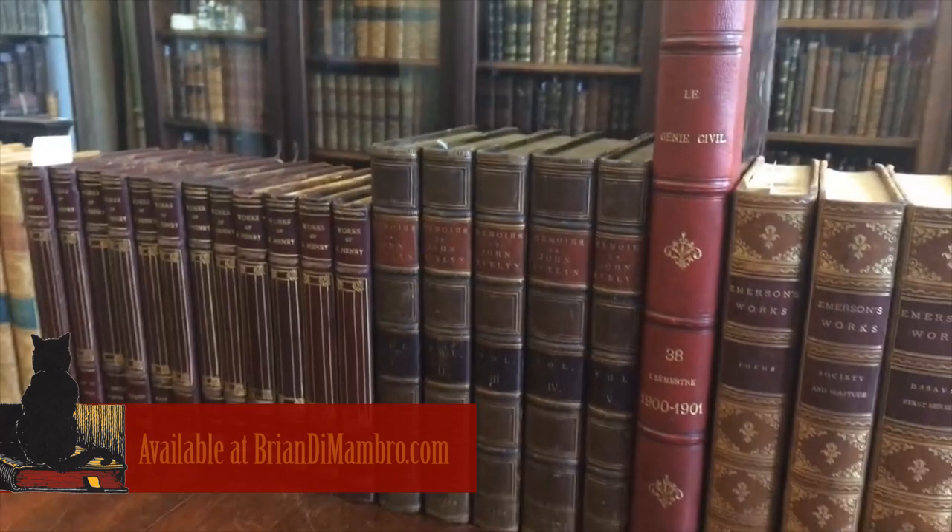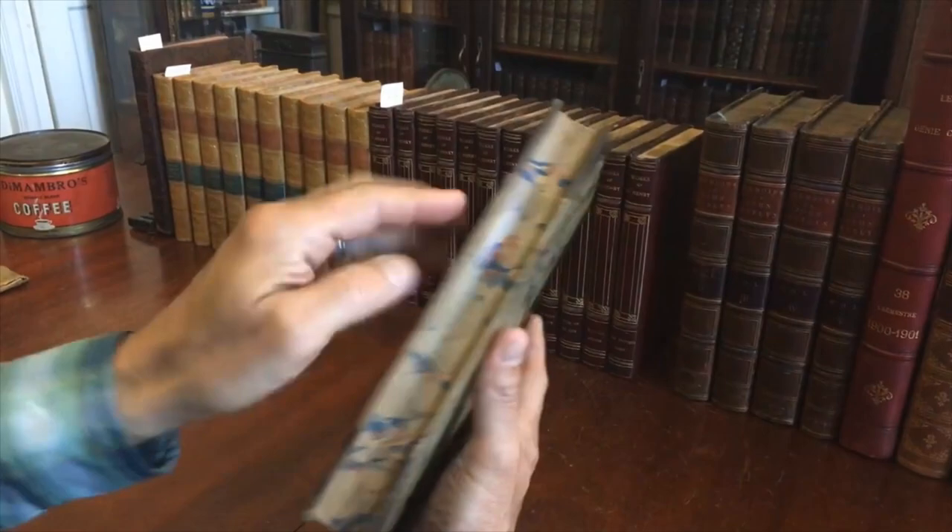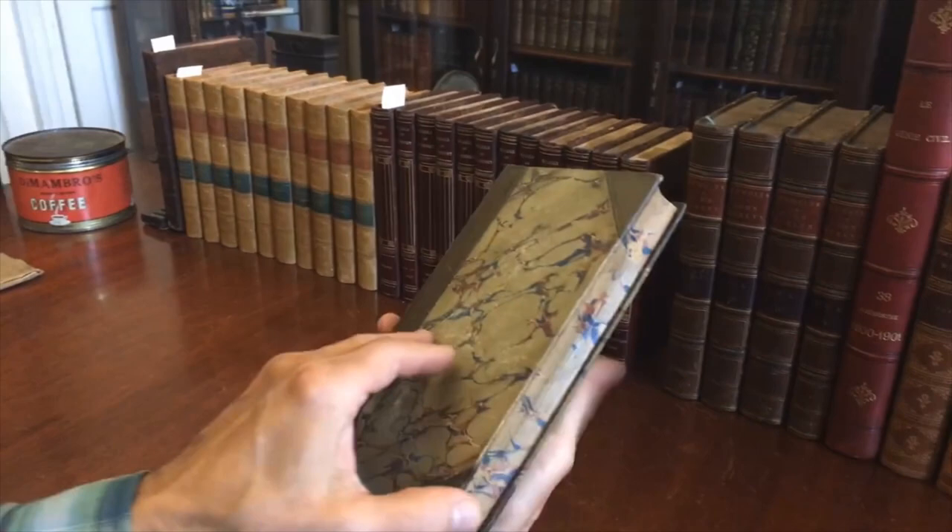Brian here with you. Welcome into my office. Let's examine this beautiful five-volume memoirs of John Evelyn in a period half-leather binding, with marbled covers, marbled edges to the text block, as well as marbled endpapers like this.